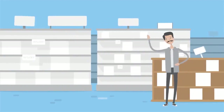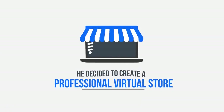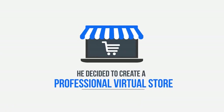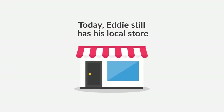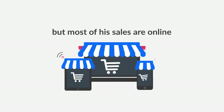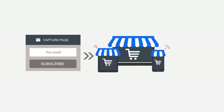Eddie is the owner of a small store where he sells vaporizers. When he found out about Builderall, he decided to create a professional virtual store using his e-commerce system. With e-commerce, he can sell and manage all his inventory in an extremely simple and intuitive way. Today, Eddie still has his local store, but most of his sales are online, thanks to Builderall e-commerce. Eddie also uses Builderall's email marketing platform to send great offers to his leads and clients, taking his sales to an even higher level.